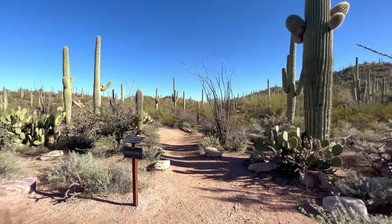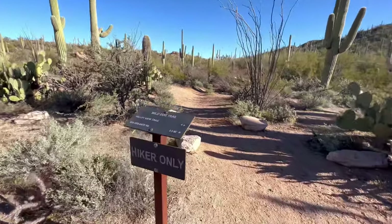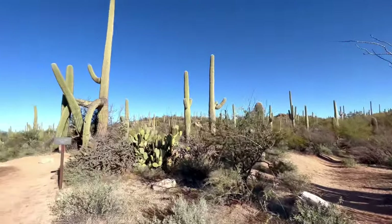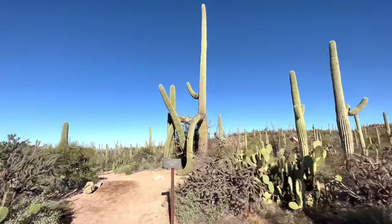Wild Dog Trail is one of the hikes that intersects our hike today. In fact, if you add Wild Dog Trail to Valley View, you'll get an additional two miles of hiking here in this Saguaro National Park area.